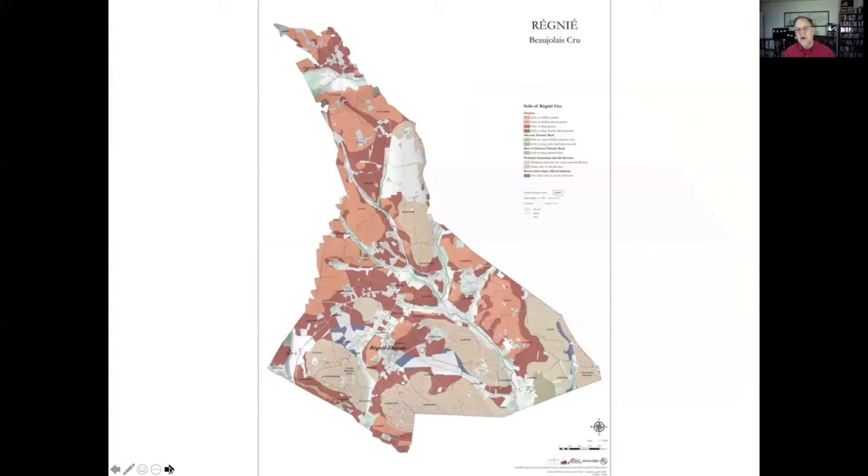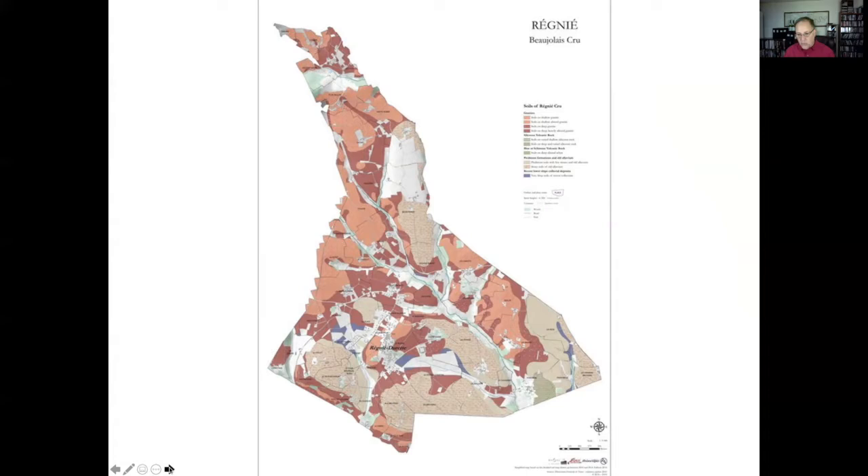Then the youngest of the crus: Régnié. Régnié is once again sort of a middleweight when it comes to the longevity and power of these wines. But it's also a very charming area. It is our youngest — it's only been a cru for about 25 years or so.